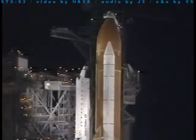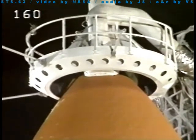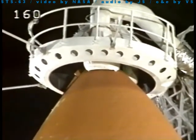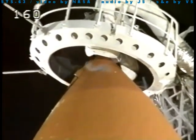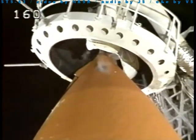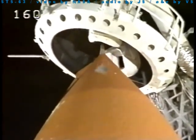CLT, OTC: clear caution and warning memory and verify no unexpected errors. CLT, that's been working and no unexpected errors. OTC copies. Cassini's oxygen vent hood now being moved off the top of the tank and retracted to the launch position.